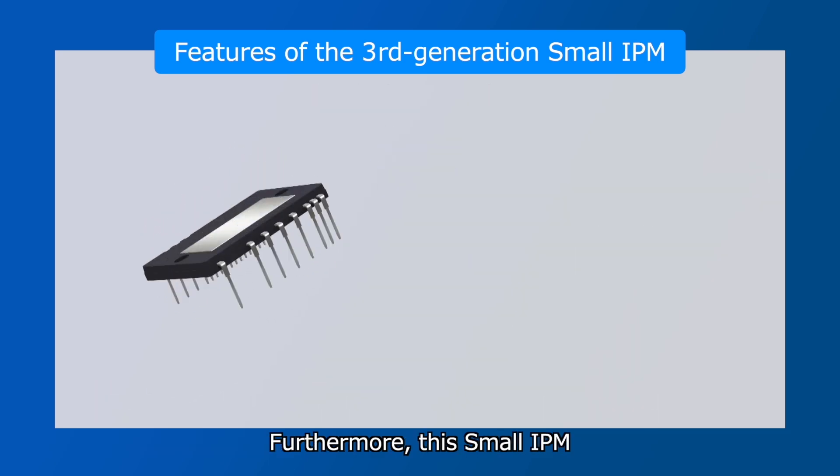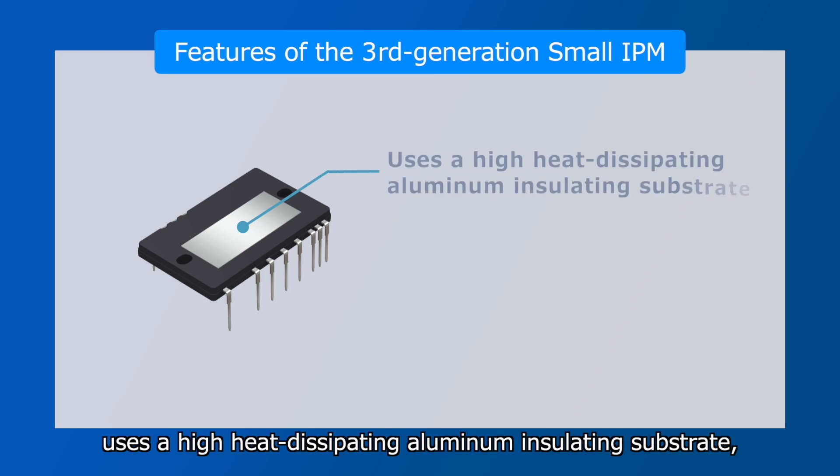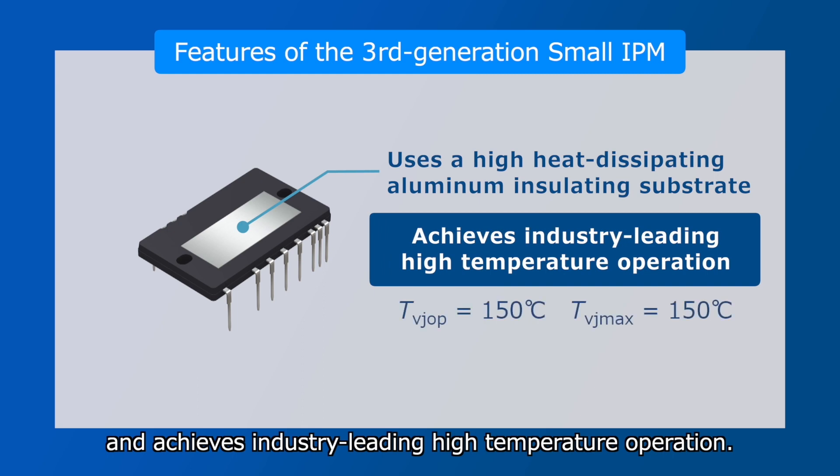Furthermore, this Small IPM uses a high-heat dissipating aluminum insulating substrate and achieves industry-leading high-temperature operation.